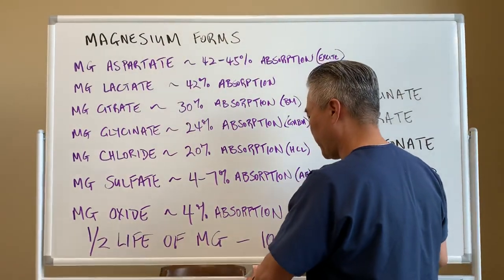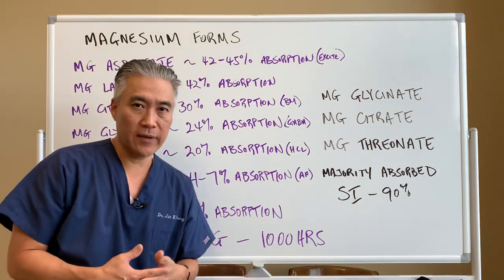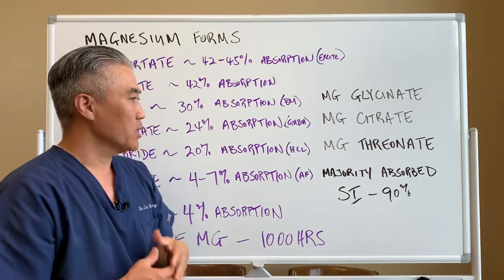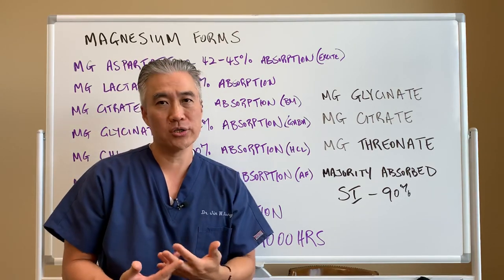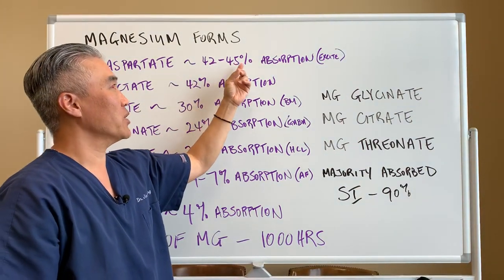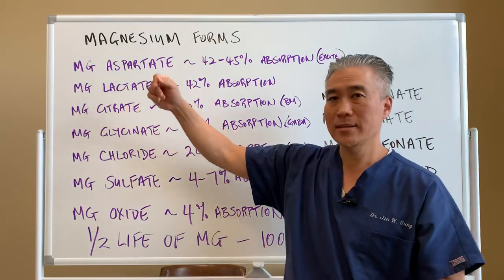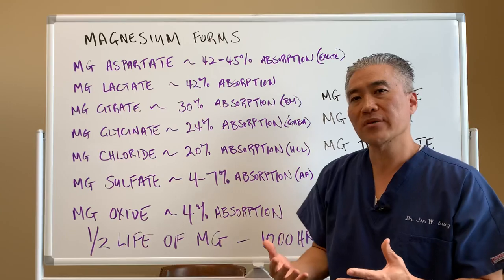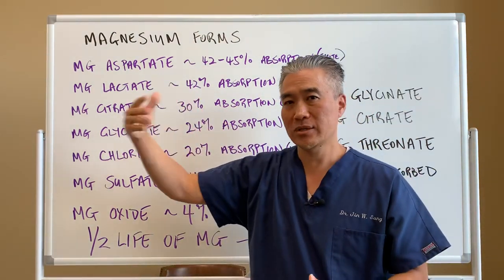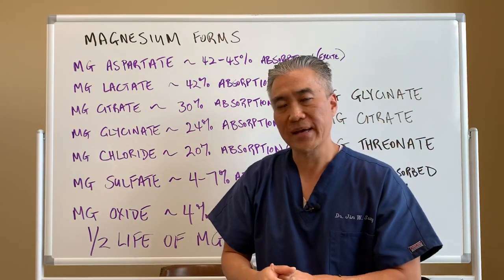When we look at the different forms of magnesium, there are a lot of them. Let's go into some of what the research says. Magnesium aspartate has a 42 to 45 percent absorption rate, and absorption primarily occurs in the small intestine and partially in the colon. The reason I don't use it is because aspartate is an excitatory neurotransmitter. The purpose of magnesium is to calm things down, to rest and relax — but combining it with aspartate creates a push and pull of opposite effects.